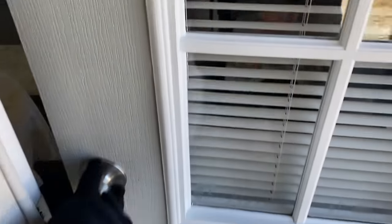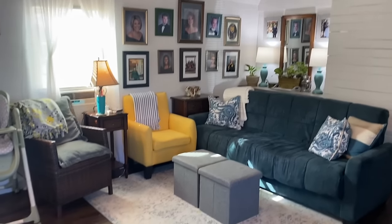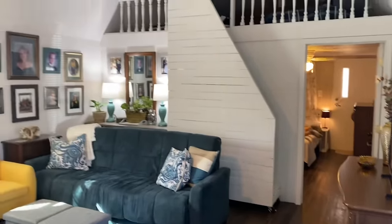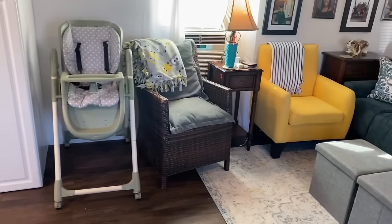All right, let's check out the inside. This is the main living area. Anything you want to say about this room, Mom?